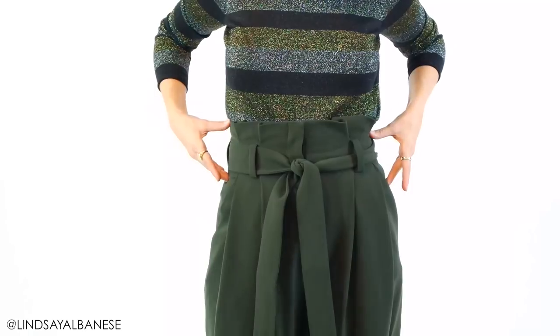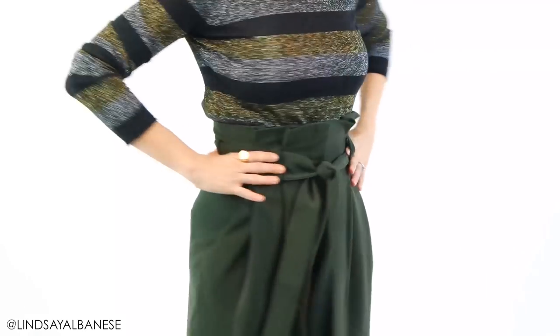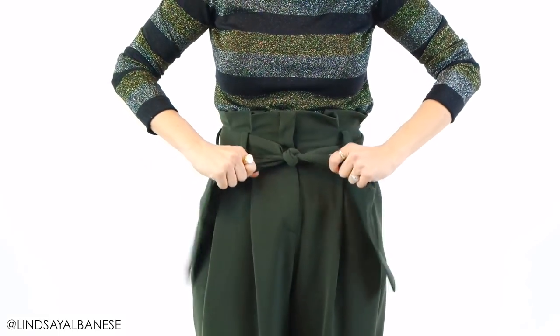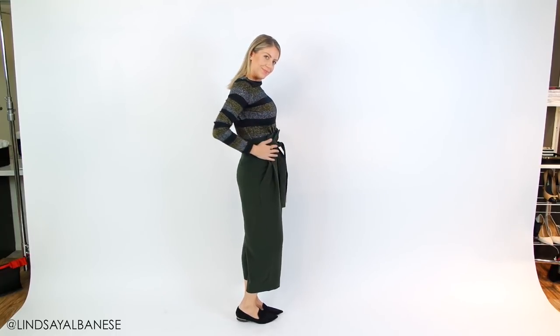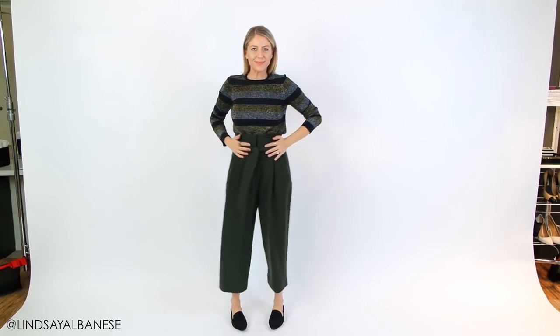When wearing or shopping for bottoms, go with wide waistbands — at least an inch and a half or wider. In this way, it molds to the curves, or let's be honest, your belly, instead of digging into it. We can all relate to when things dig into the rolls or the stomach, and this eliminates that issue. Bonus points if that wide waistband also has a wide belt or sash — you get double the effect and can cinch it to bring your waist in and create shape.